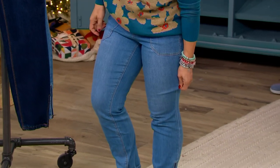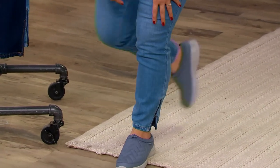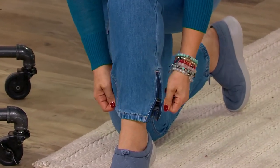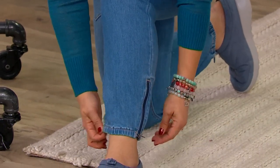You do have that tunneled elastic down at the hem to give you that jogger silhouette — the elastic is tunneled inside the fabric. They're not cinching tightly; there's still a gentle opening. It's just resting on the ankle, not pulling.